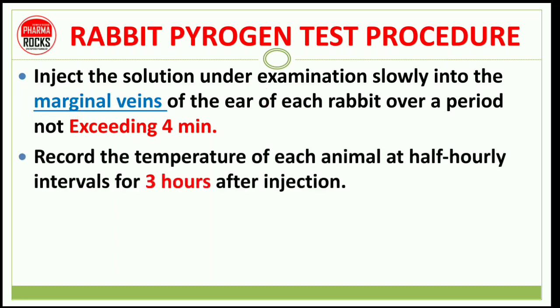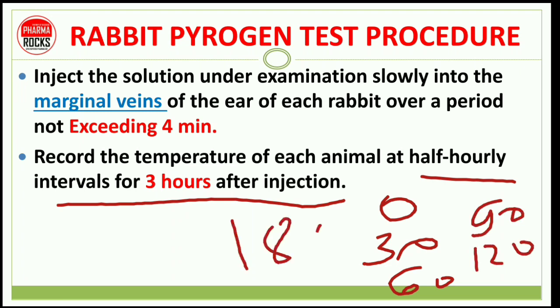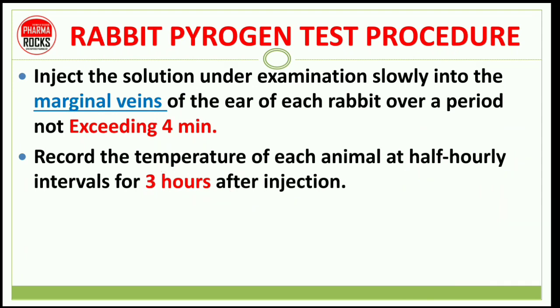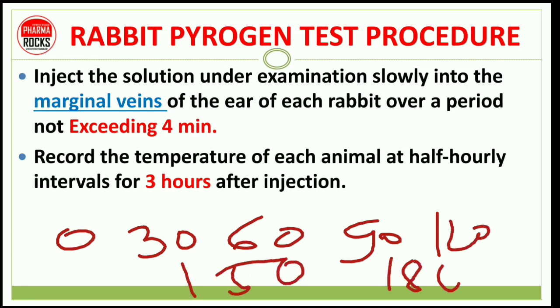Record the temperature of each animal at half-hourly intervals for 3 hours after the injection. This means a total of 7 readings are taken: at 0, 30, 60, 90, 120, 150, and 180 minutes. The total time period is 3 hours with a 30-minute time interval between each reading.